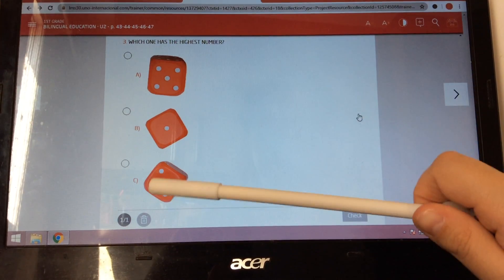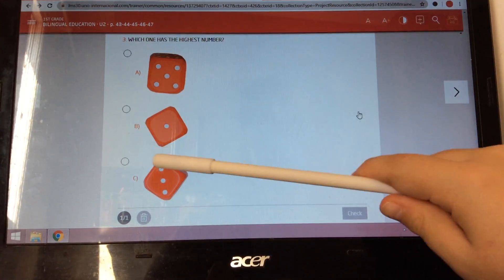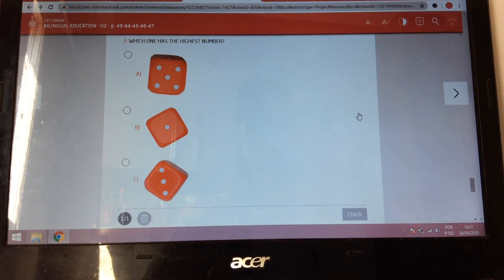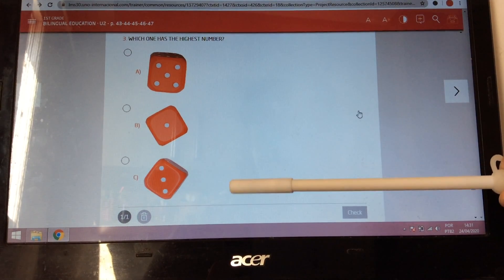Now, of these three numbers — five, one, three — which side of the dice has the highest number? Which number is bigger: number five, number one, or number three?